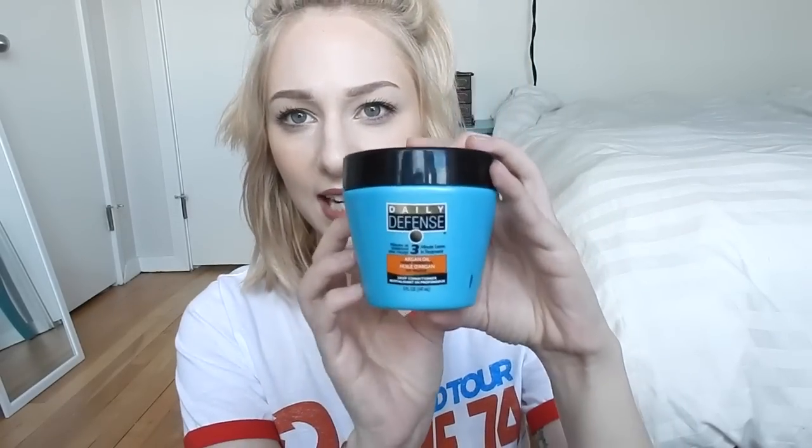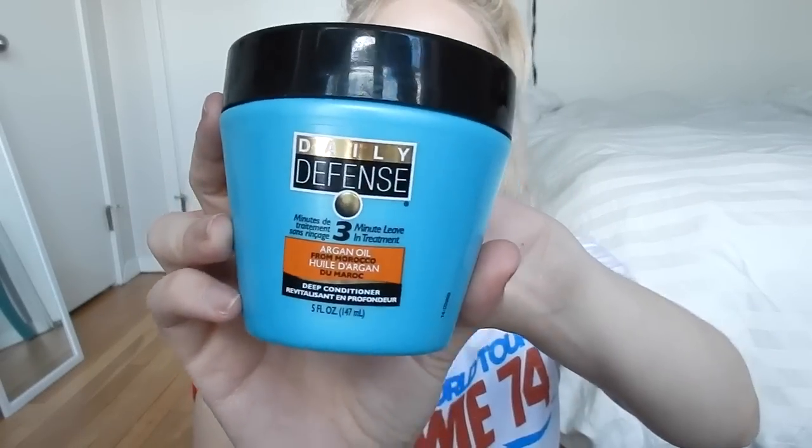I've been using the Garnier Fructis Damage Eraser Mask — it's pretty good, my hair feels softer when I use it, and I think it's okay for the price. I use it once in a while. I also got the Daily Defense 3 Minute Argan Oil Deep Conditioner at the dollar store — if you can find it anywhere, you should buy it. Every time I use it, my hair feels actually amazing. It's not greasy at all, it's very light, and even though it says argan oil it doesn't feel oily. It makes my hair feel so, so soft.